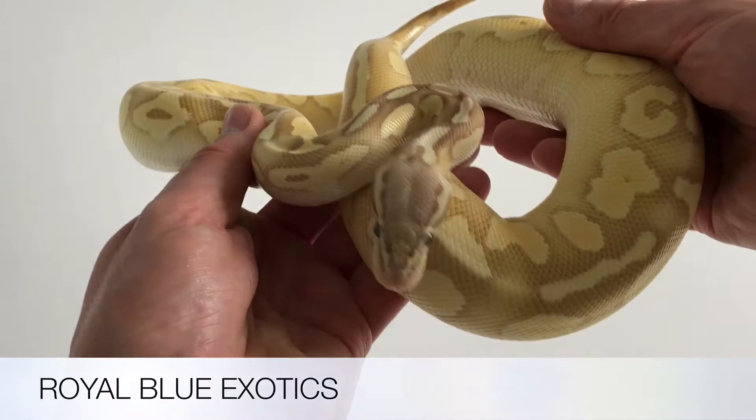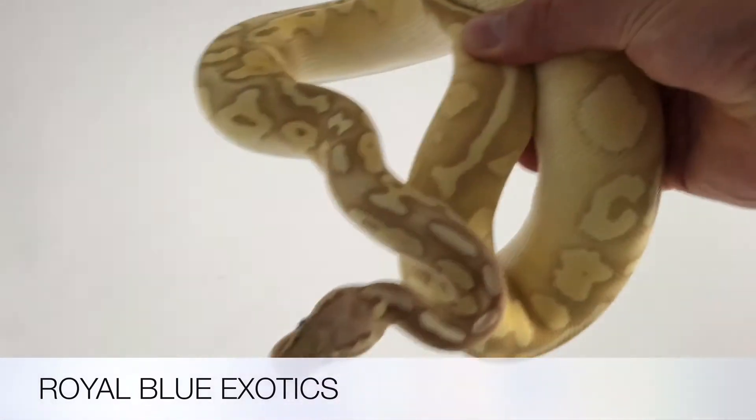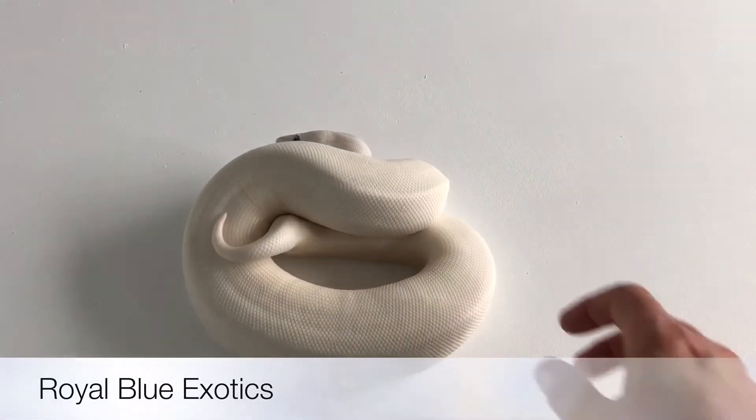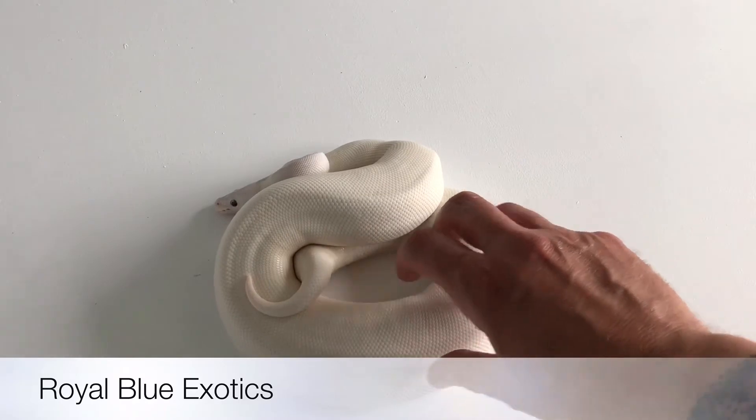Okay, bear with me — I'll leave the camera and get the second one. Lovely blue-eyed leucistic.